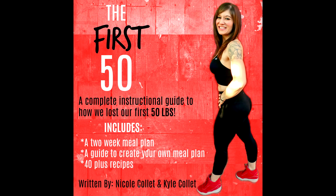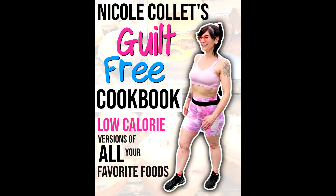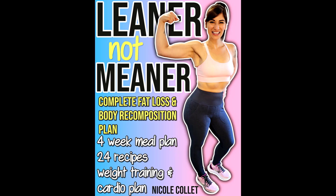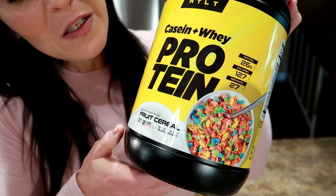Friends, if you're loving these meal ideas and want to know exactly what I ate to lose all my weight and keep it off, check out the links to my weight loss ebooks. Also check out my new Leaner Not Meaner body recomposition fat loss plan — link is down below. Use code NICOLE to save 10% off HTLT supplements.